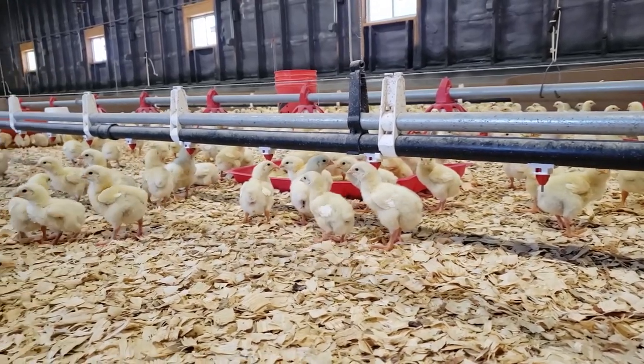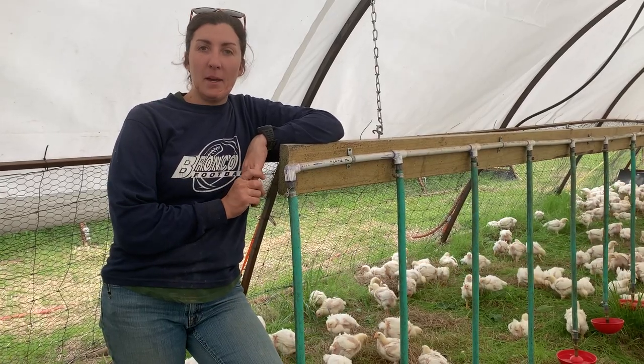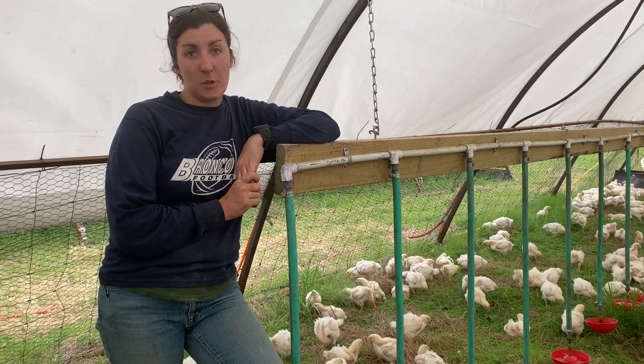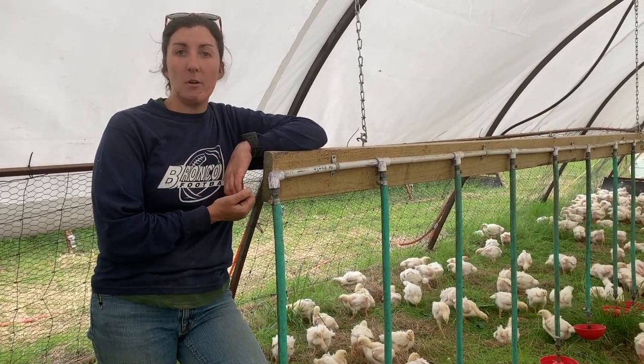We get our first batch of chicks in March, and continue getting new chicks throughout the summer months. This year, we will be raising nine batches of 3,200 chickens, and we raise pastured poultry. For that, all the chickens and the turkeys have to spend the majority of their life out on pasture.